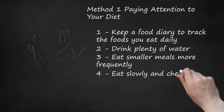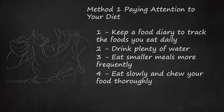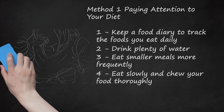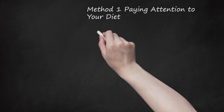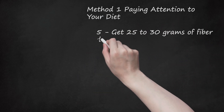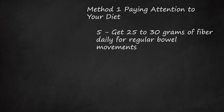Step 4: Eat slowly and chew your food thoroughly. A majority of gas is produced when bacteria in your large intestine break down food that has not been digested thoroughly by the enzymes in your stomach. Breaking down your food by chewing will lessen the load on your intestinal bacteria and reduce your gas production. Step 5: Get 25 to 30 grams of fiber daily for regular bowel movements. Although foods that contain fiber may cause you to produce more gas, they will also help to ensure that you have regular bowel movements, which may help with gas.